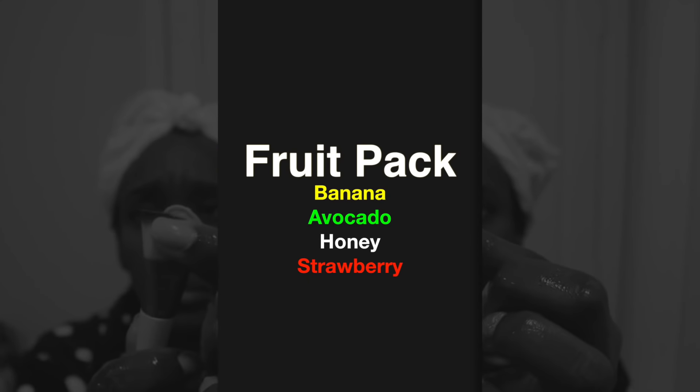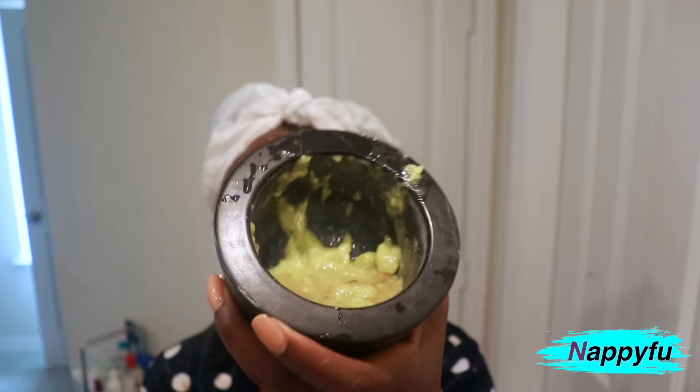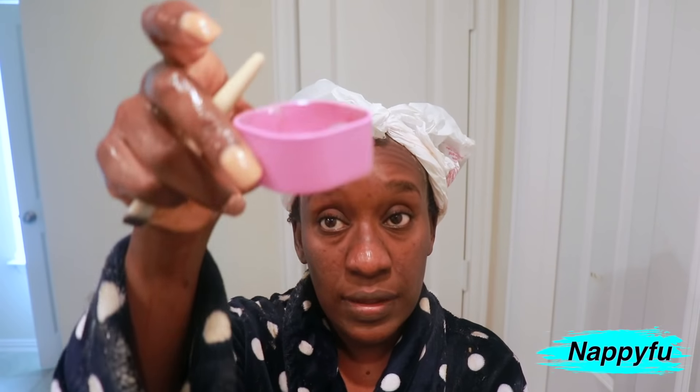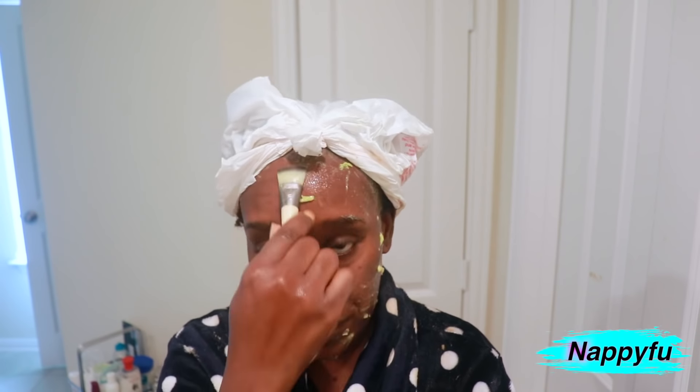My next favorite mask for acne is what they call a fruit pack — basically a mask made of fruit. I tend to find myself drawn to banana, avocado, honey, and strawberry quite a bit when I make these masks. If you want me to make a dedicated video on how I make them, let me know in the comment box below. The benefit of putting fruit directly on your face is that it's natural — you know exactly what you're putting on your face because it's something you eat.